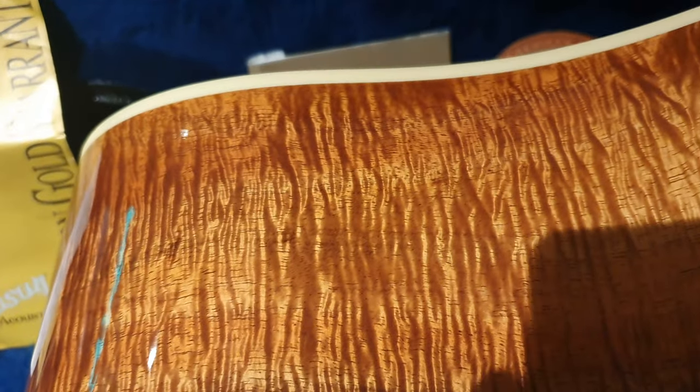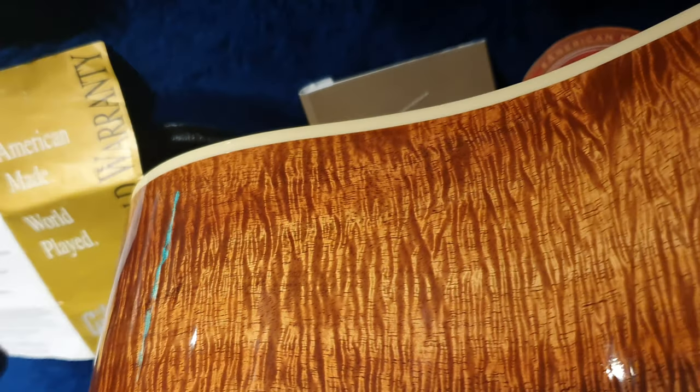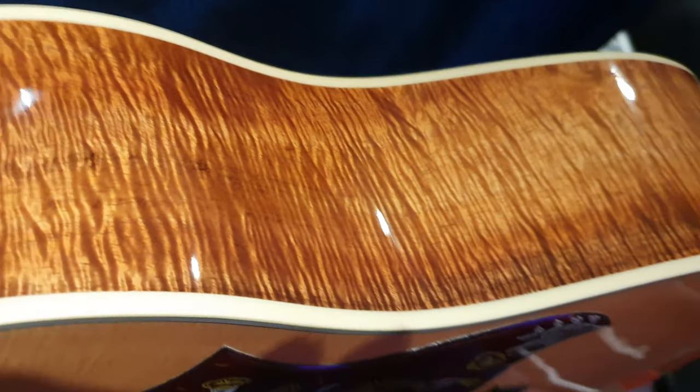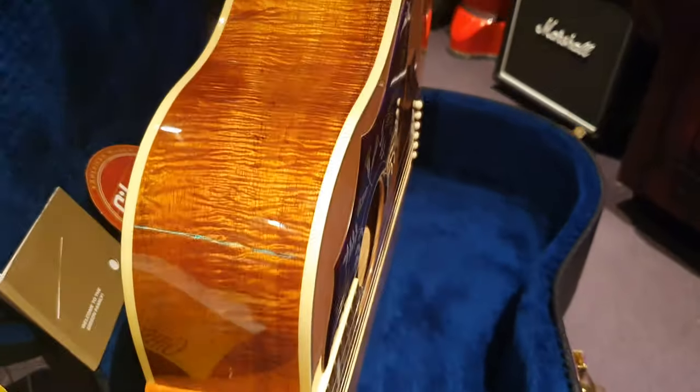Pay attention to these lines and watch what happens when I change the angle — you'll see, especially in here, how it kind of disappears and then gets real fat. There's a very 3D holographic effect that in person is much more visible. Nothing has the resolution of a human eye on these cell phone videos that then get compressed for YouTube. But let's go ahead and take it out of the case so I can really show you these in-depth grain patterns on the back.